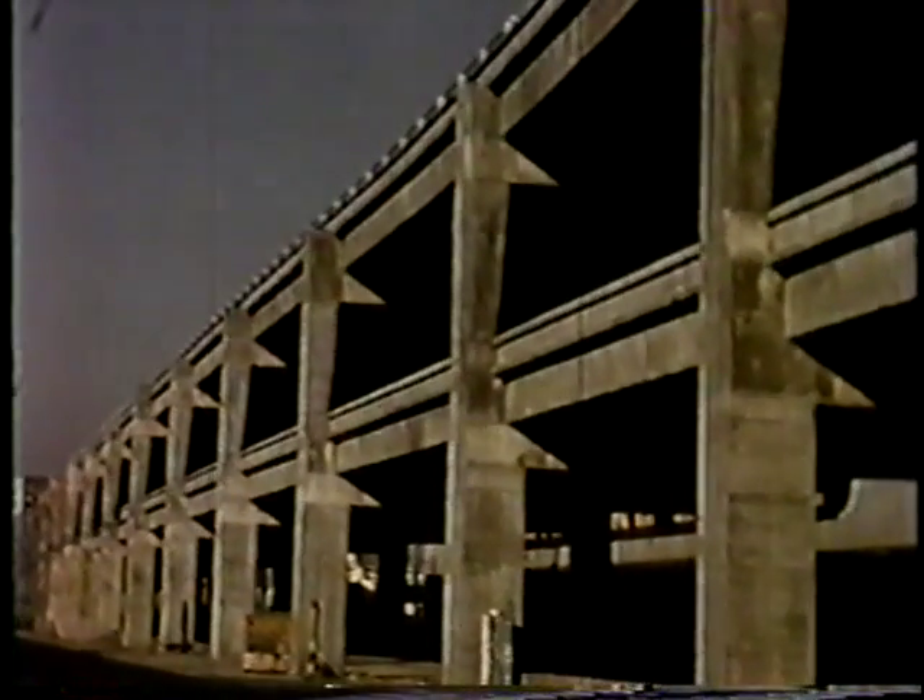Views from the ground are no less impressive, as evidenced by this pedestrian view of a graceful structure providing an off-ramp from the top deck, and a study in light and shadow, typical of the completed structure.